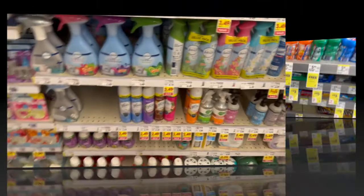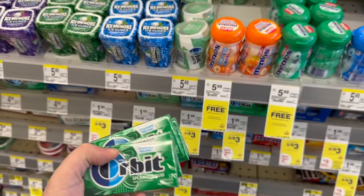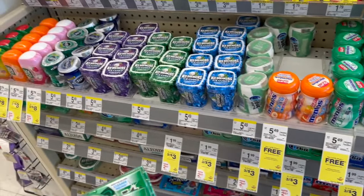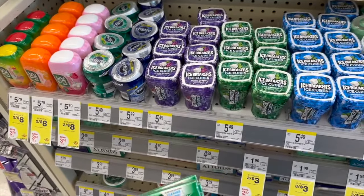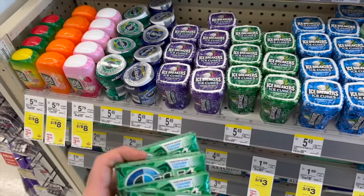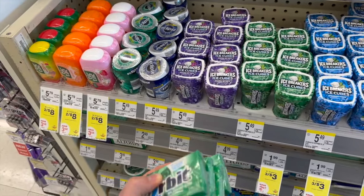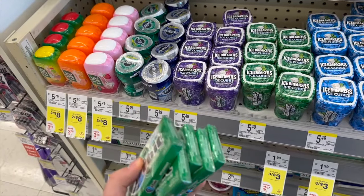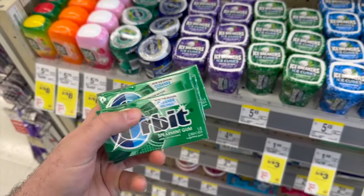I made a quick stop at Walgreens to get in on a great deal on gum — gum has gotten really expensive. The Orbit gum is regularly $1.99 but on sale three for three dollars. You only need to buy three or more to get the $1.00 price. I'm picking up five total for five bucks, with $0.25 back on ibotta making them $0.75 each. That's also five items toward the bonus.